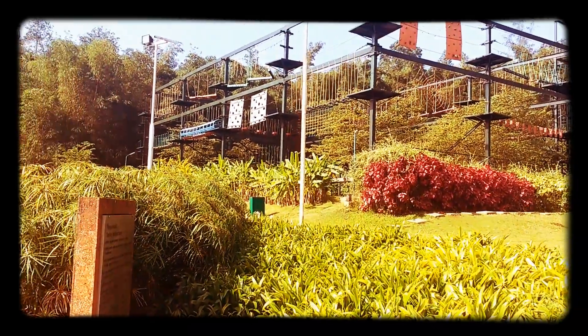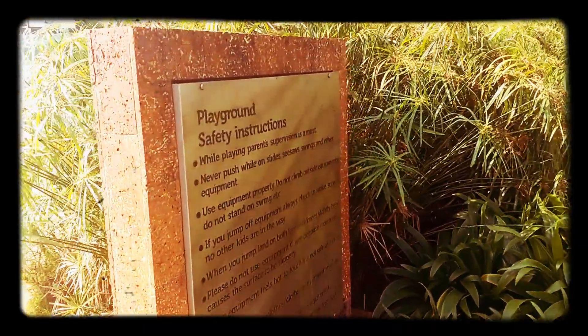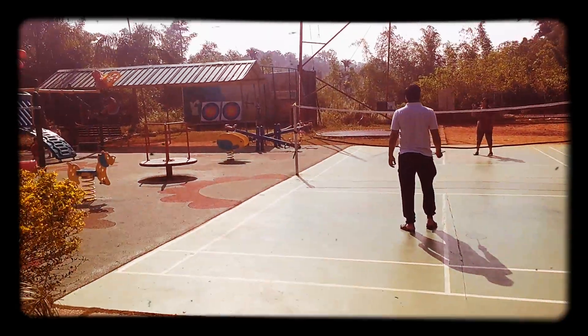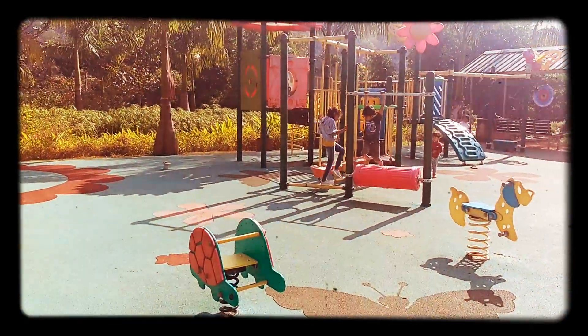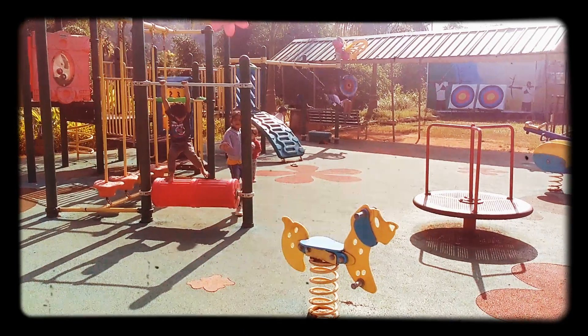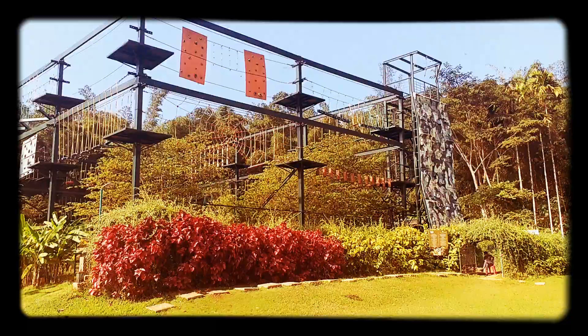And then finally, these are the outdoor activities — rock climbing, everything, playground. The safety instructions are mentioned over here. Badminton, cricket, volleyball — safety measures are good for the kids. You can see the paintball and other things as well.